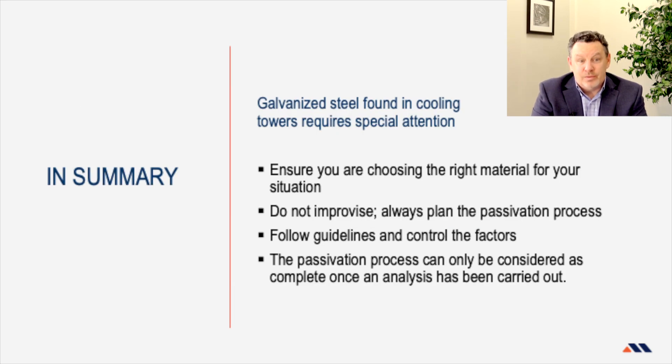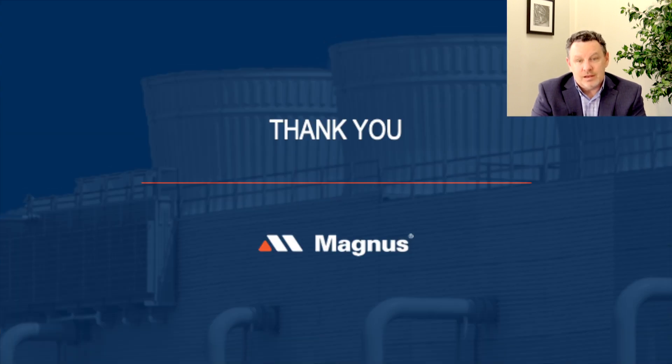In summary, galvanized steel is often a good and popular choice, but it does require special attention to form that protection layer so that you get your expected lifespan. Make sure you implement and plan for the passivation procedure before you put it into service — it'll avoid premature failures and extra costs. Follow the manufacturer's guidelines and keep that warranty, because we've seen often enough that the warranty is not respected because the passivation process wasn't done. Hopefully you found this webinar informative. Next week we'll be discussing controlling Legionella, so tune in for that one also. Have a great day.